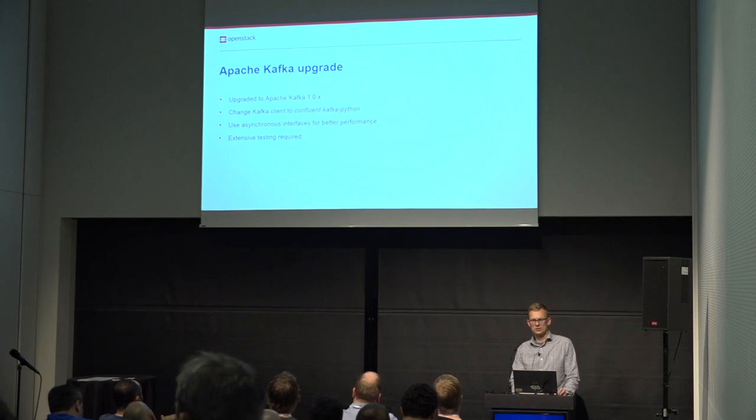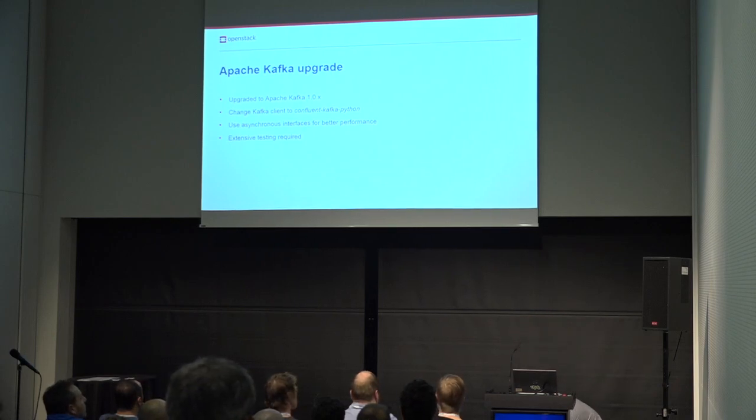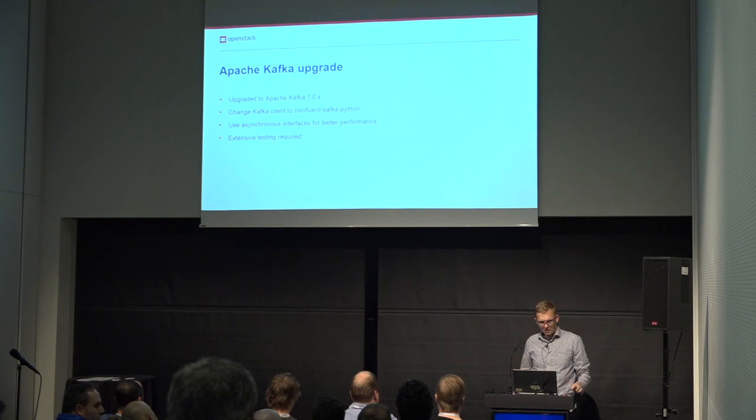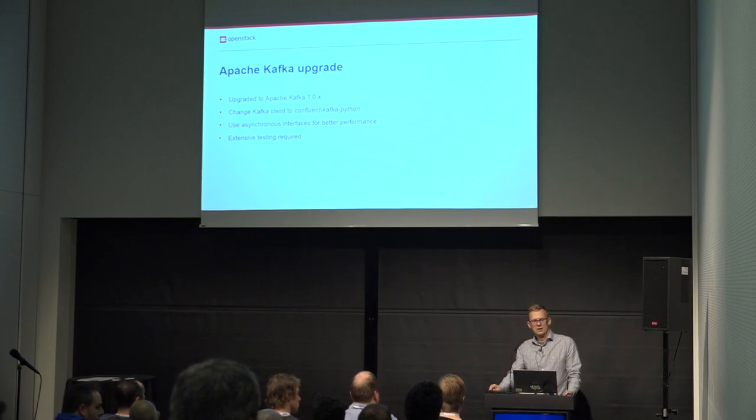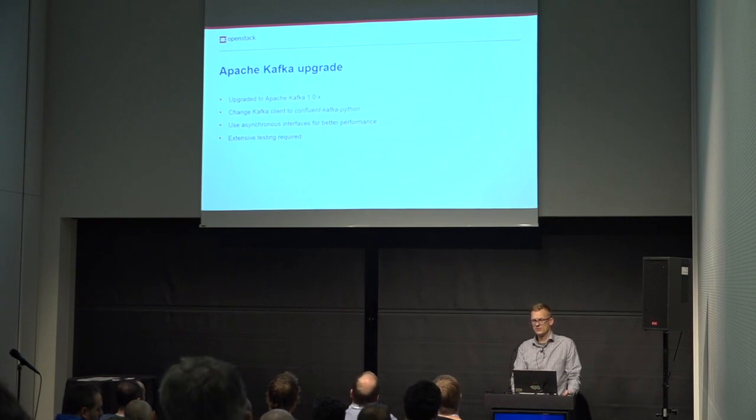We also want to perform some maintenance on our middleware and migrate to a new Kafka client. We have done benchmarking and found that with the new asynchronous communication, we can publish messages up to 100 times faster, and the consumer can be up to six times faster.